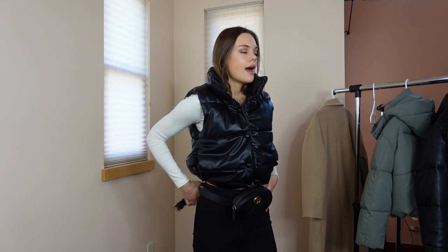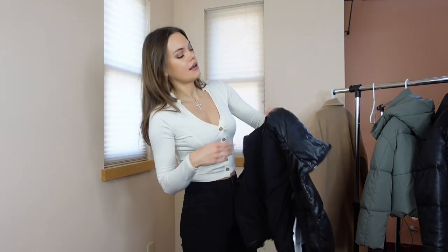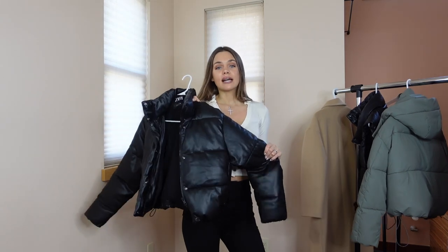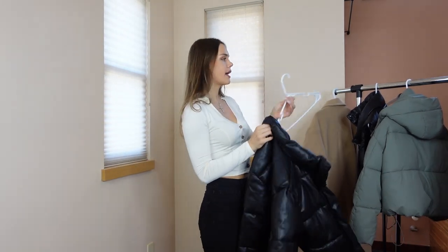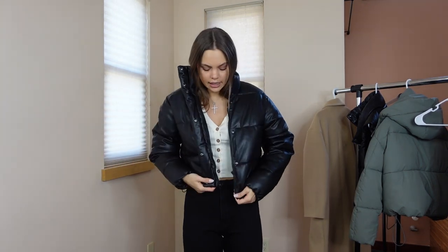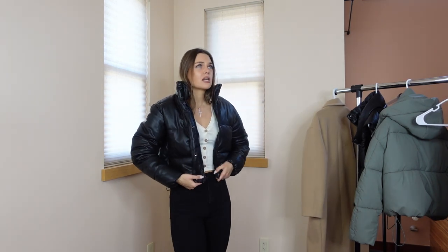So item number one is the faux leather vest, and item number two is this puffer jacket made of the same material. I was initially going to get a North Face jacket, but the vest was $139 and it literally felt like paper, and their puffers were around $200 and also felt cheap. I personally don't believe in spending that much money on a product that feels cheap.